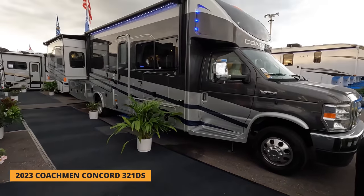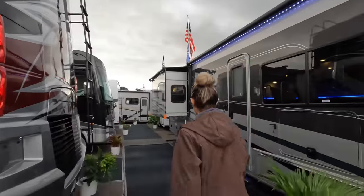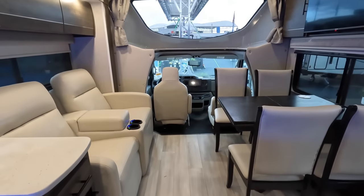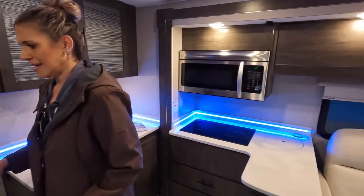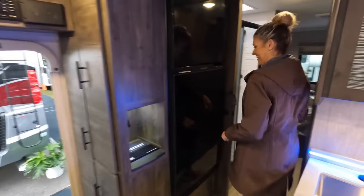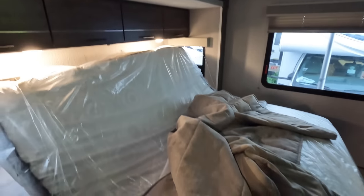Now we have a Class C behind us — very popular. This is a 2023 Coachmen Concord 321DS with full body paint, a little higher upscale Class C. Inside you've got a freestanding dinette, theater seats, a large dinette, and a wrap-around kitchen. There's a little beverage system labeled whiskey, vodka, scotch — nice touch. You've got a split bath midship and a high-low bed in there.